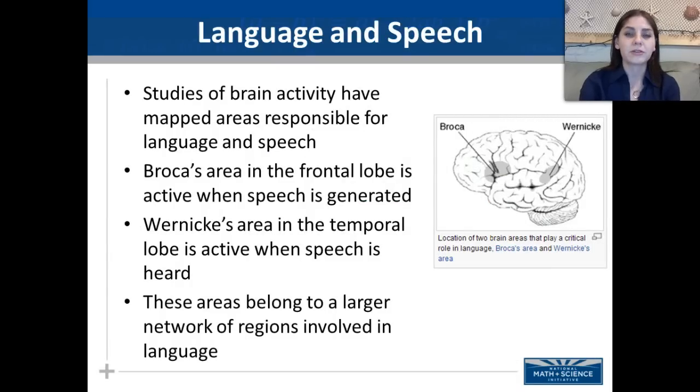There are many studies of the brain where activity has been mapped and is responsible for language and speech. Broca's area in the frontal lobe is active when speech is generated, and Wernicke's area in the temporal lobe is active when speech is heard and interpreted. These areas belong to a larger network of regions involved in language.